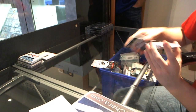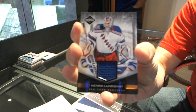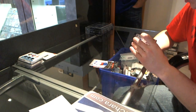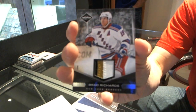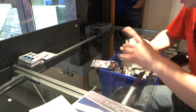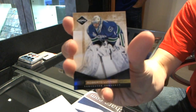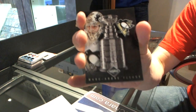We've got a jersey numbered to 99 for the New York Rangers — Henrik Lundqvist. We've got a three-color patch numbered 10 of 25 for the New York Rangers — Brad Richards. We've got a gold parallel numbered to 25 for the Vancouver Canucks — Roberto Luongo, and a Stanley Cup insert numbered to 199 for the Pittsburgh Penguins — Marc-Andre Fleury.